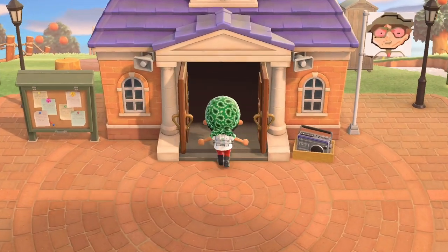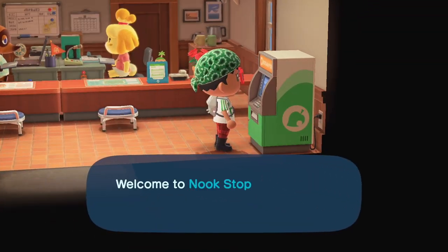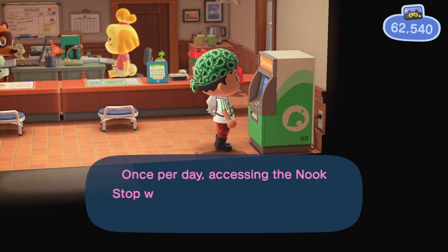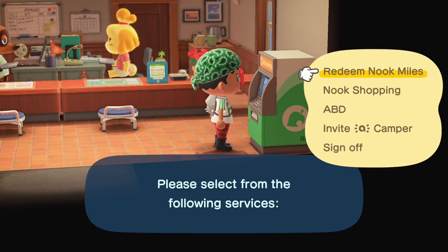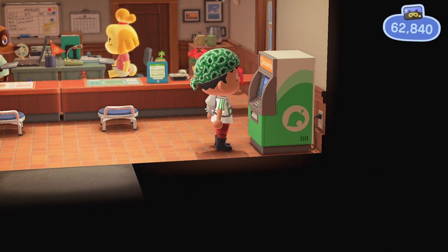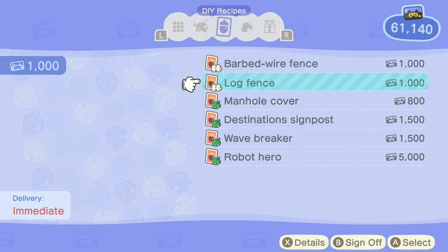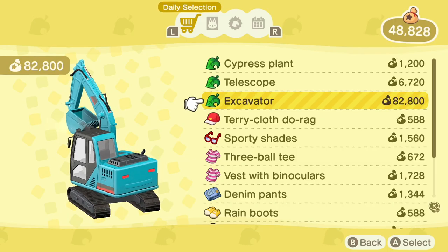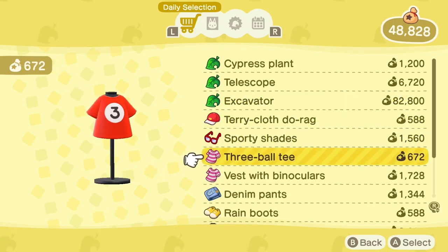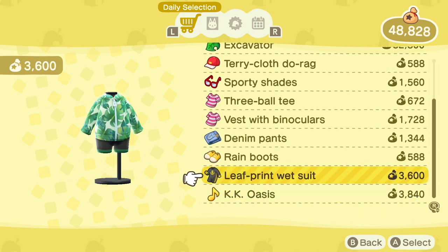I normally beeline to Resident Services ABD for a few things. I try to maintain my daily streak, which once you hit 7 days, you get a bonus 300 Nook Mile points each day you do this. I also check to see what DIY recipes can be bought. These change daily, so if you're ever not sure, just try to buy it and it'll tell you whether you've already purchased it. I also tend to make the habit of buying each KK song that's available. You can get these before 3 stars, but you can't do much with them yet. I'd recommend getting them.